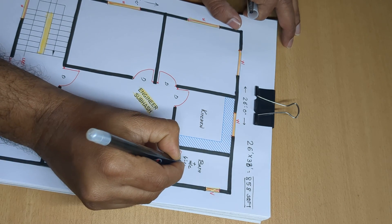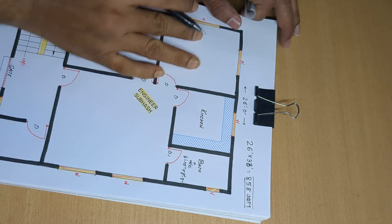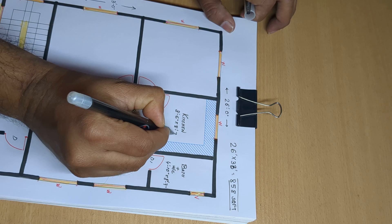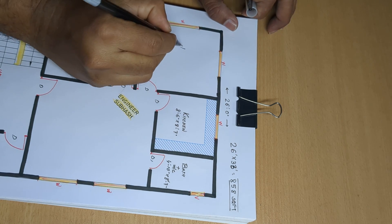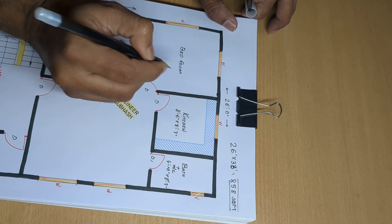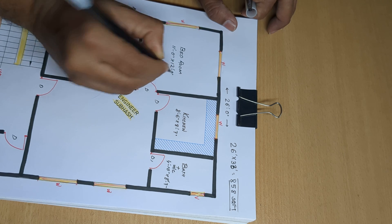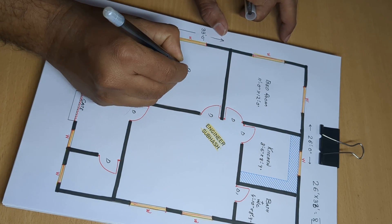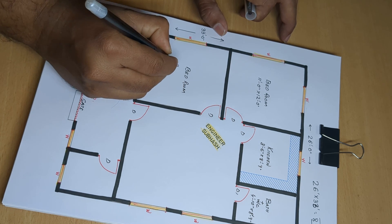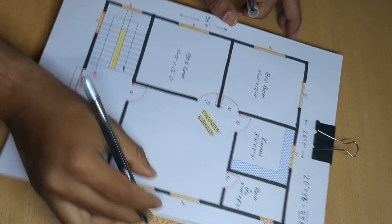4 feet 10 inch. 8 feet 7 inch. 8 feet 6 inch. Gate room — 11 feet 0 inch and 12 feet 0 inch, 11 feet 0 inch. 12 feet 6 inch.